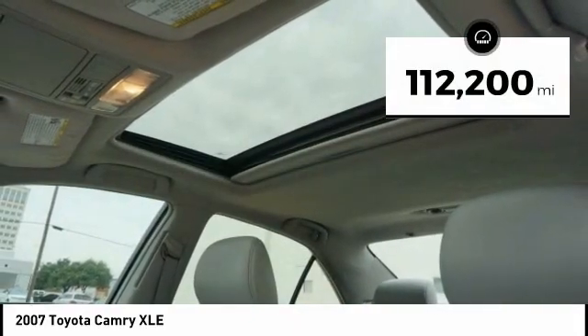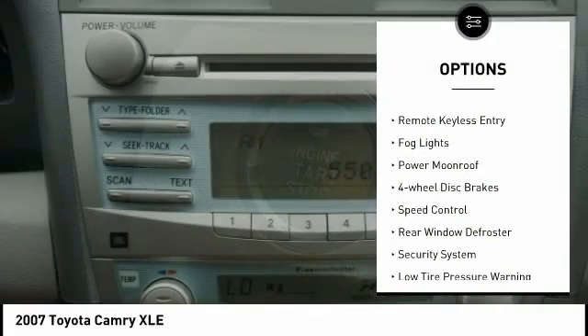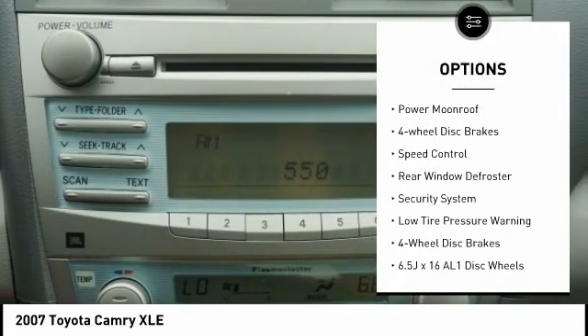This vehicle has less than 115,000 miles. Here are some of this vehicle's great options: alloy wheels, brake assist, remote keyless entry, fog lights.